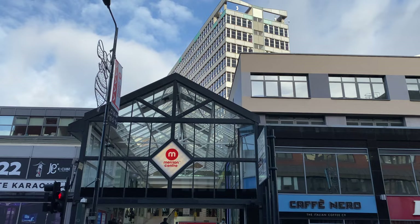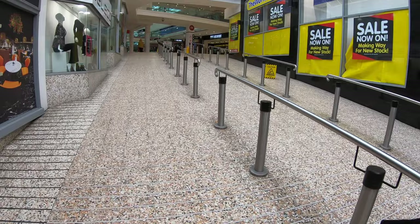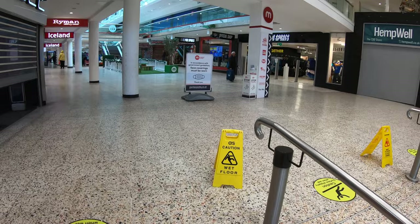Let's start by taking a walk around the Merrion Centre. Opened in 1964, this was originally an open air centre, but a roof was added in the 1970s. As well as being Leeds' oldest mall, this is actually one of the oldest in the UK. Birmingham's Bullring Centre, generally considered to be England's first enclosed mall, was also opened in 1964, but takes the crown because it was enclosed from the beginning.